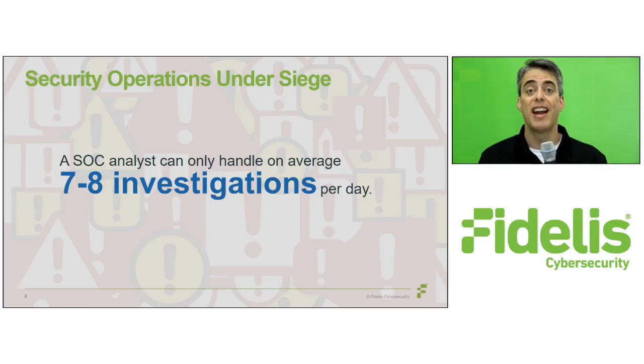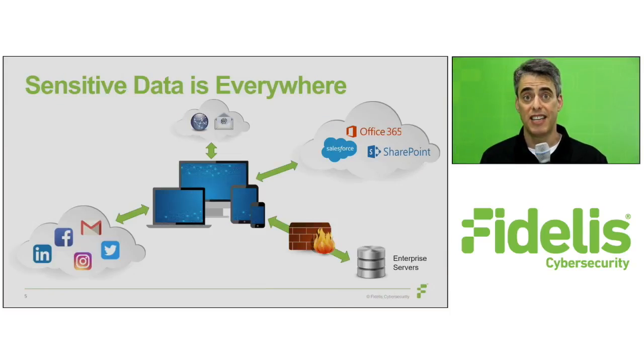Alerts that aren't triaged and investigations that aren't completed can lead to bad guys going unnoticed while they steal valuable data. And in today's environment, your organization's sensitive data is no longer bound within your company walls, and trying to protect data across blurred network perimeters — that's no easy task.